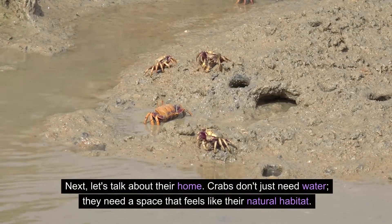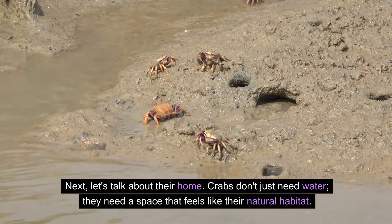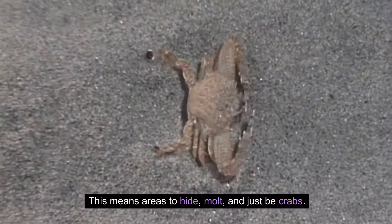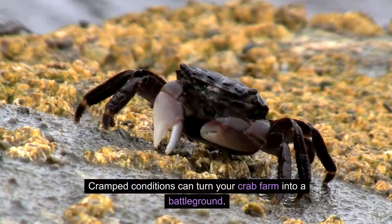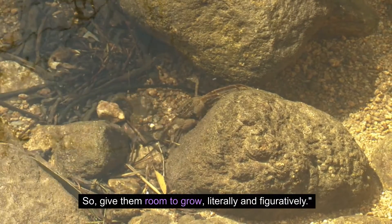Next, let's talk about their home. Crabs don't just need water — they need a space that feels like their natural habitat. This means areas to hide, molt, and just be crabs. Cramped conditions can turn your crab farm into a battleground. So give them room to grow, literally and figuratively.